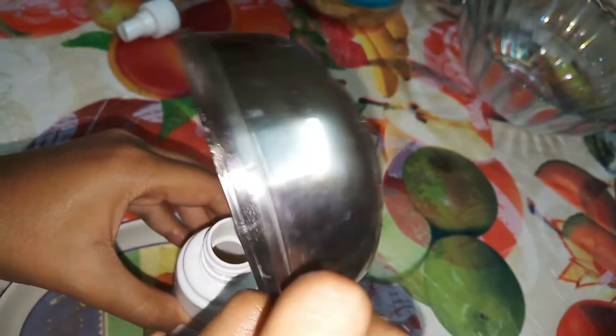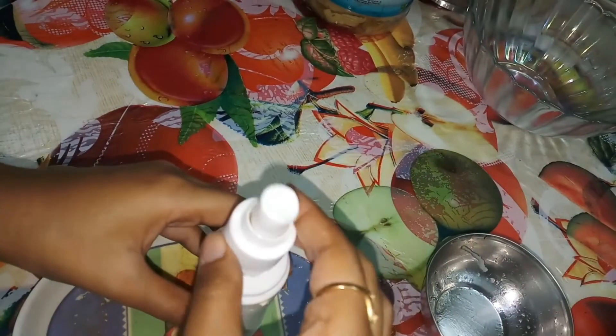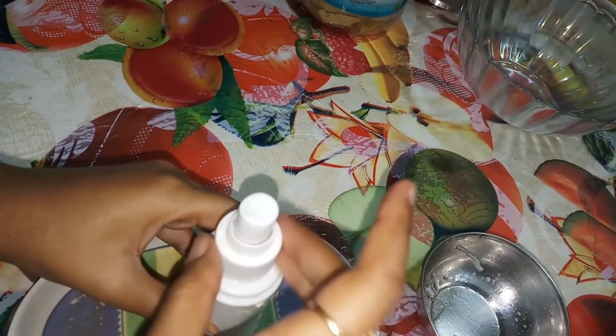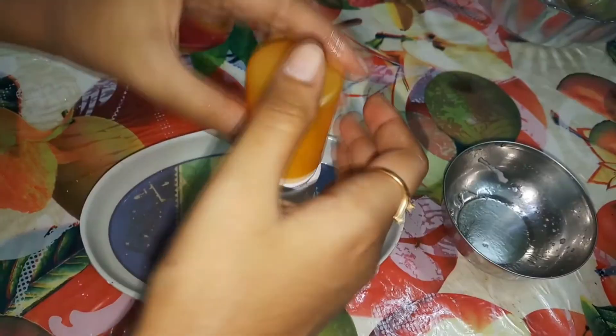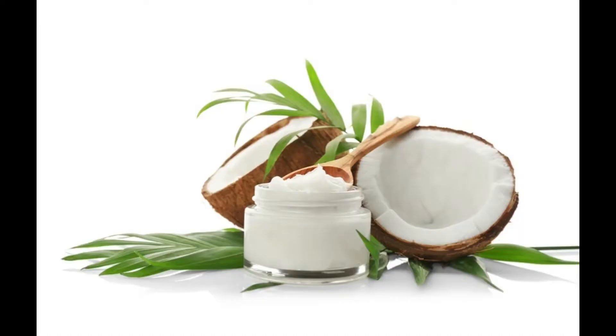You can store this preparation at room temperature for a couple of weeks for future use, and you can use it once a week. You will see amazing results within a month. Coconut oil stimulates your hair follicles, boosts your hair growth, and protects your hair from split ends.